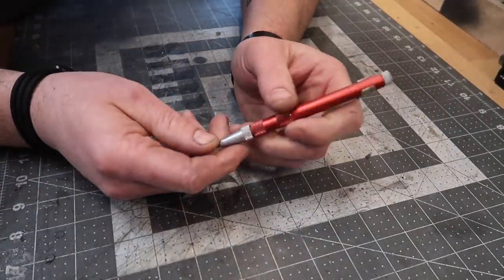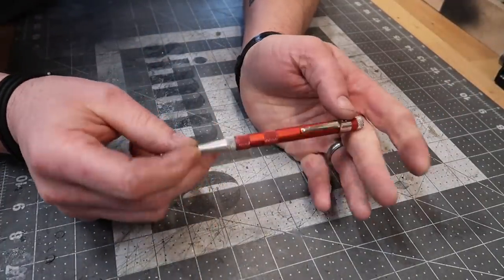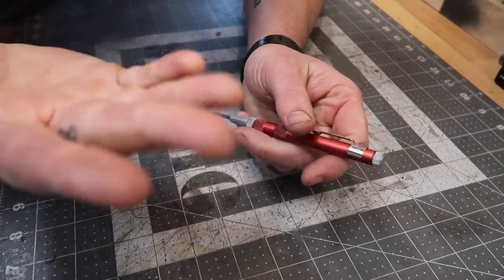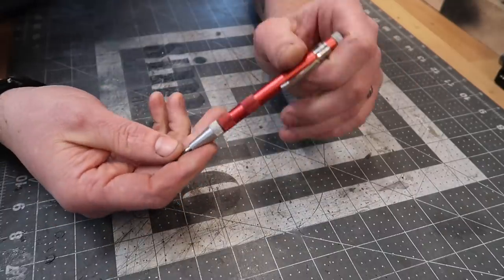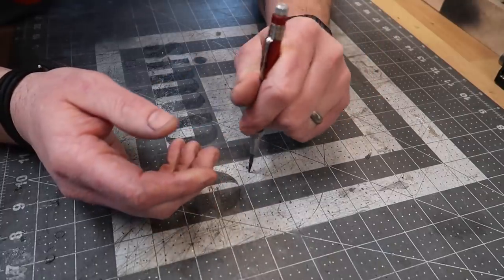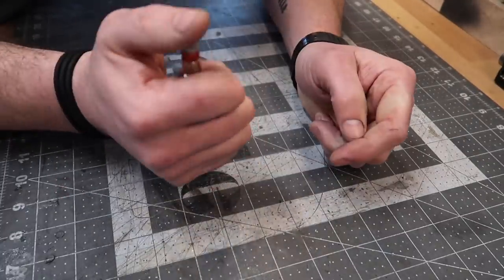That reminds me, I actually had a little tip I wanted to share with you about automatic center punches — it's hard to share tips when you're not making videos that often. This is my automatic center punch and I've had this one probably for three years. It stopped hitting — like it stopped going pazow, pazing, pazing.